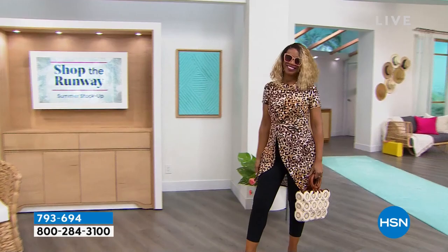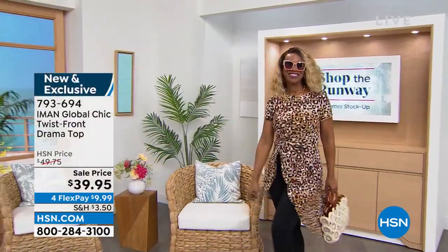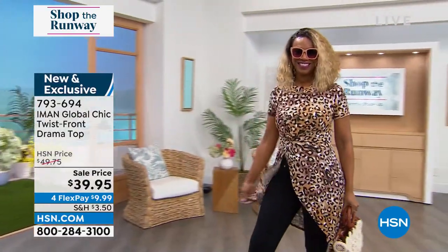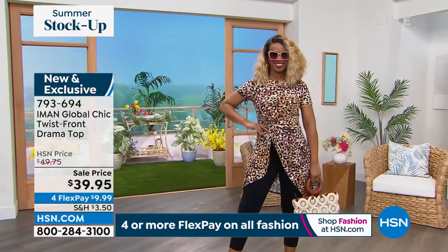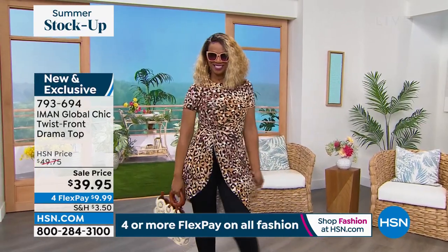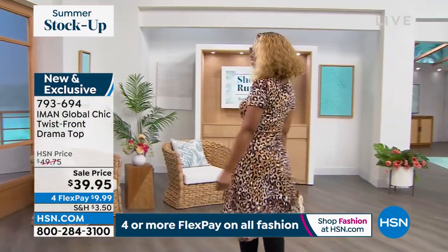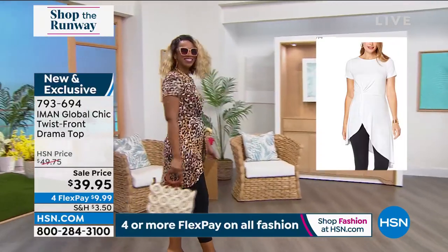Let's start with Ingrid looking incredible in IMAN. This top is so cute, sexy, and sophisticated — and of course we've got animal print. It's a twist front drama top, so it fits like a tee with a cute little twist knot in the front. It's asymmetrical and looks really cute with leggings, shorts, or pants. We have so many color options — $39.95 is an awesome value. That's the natural leopard, but we also have purples and teals, black, black and white, and solids.